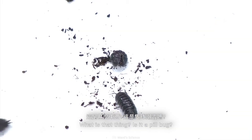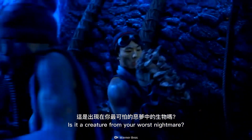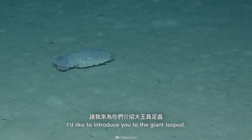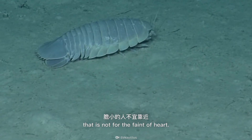What is that thing? Is it a pill bug? Is it a woodlouse? Is it a creature from your worst nightmare? Let me introduce you to the giant isopod. This large, ancient-looking deep-sea crustacean is not for the faint of heart.